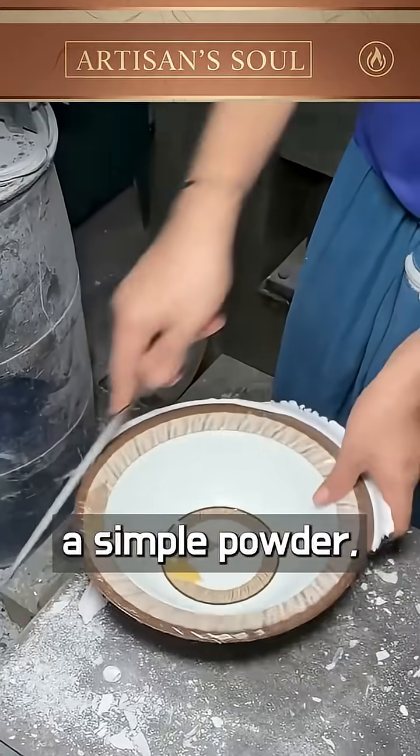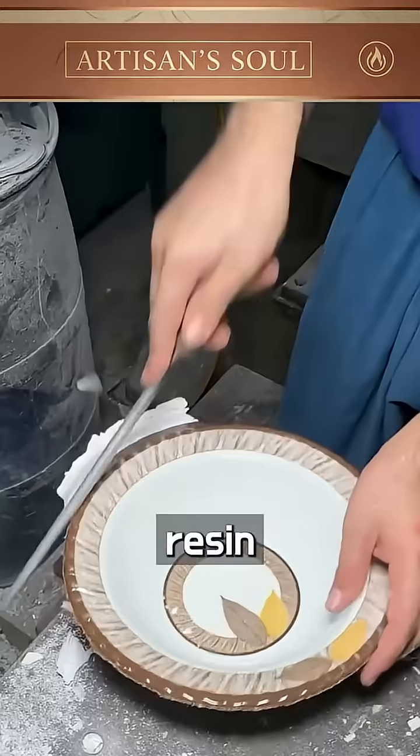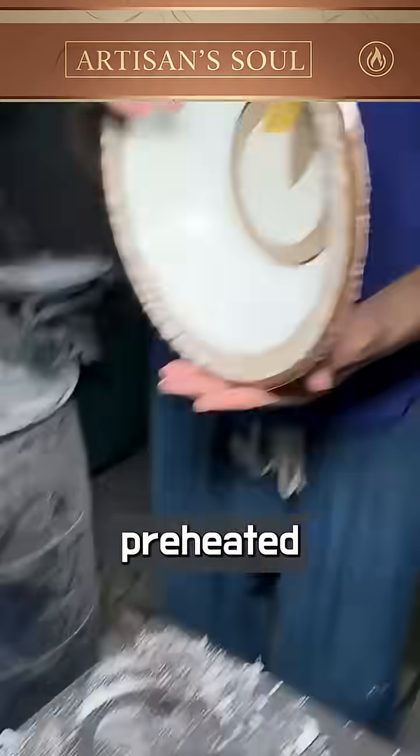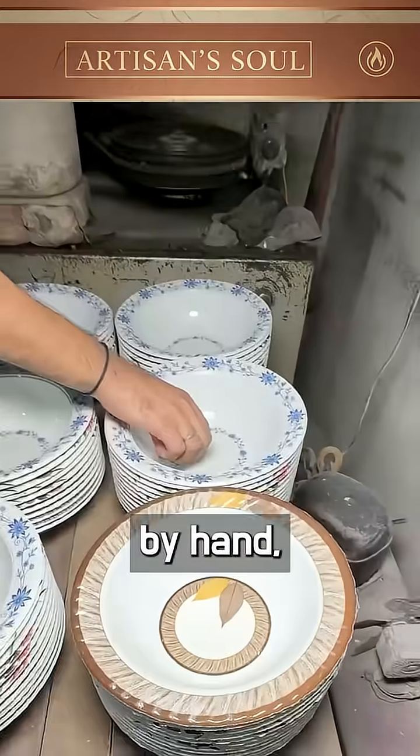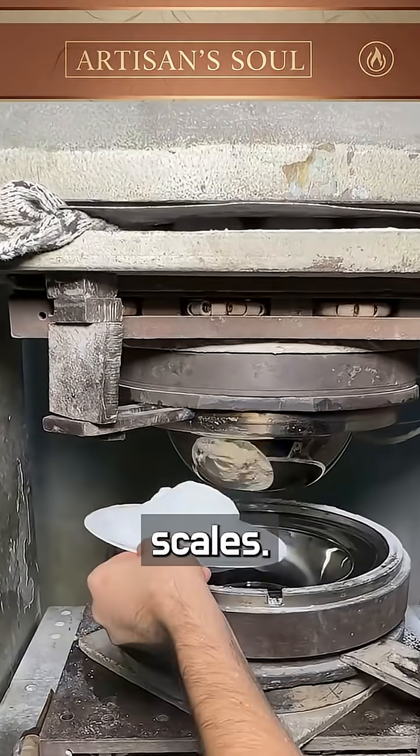Every plate begins as a simple powder, a fine blend of melamine resin and craftsmanship. The mold is preheated, the press prepared, then the mixture is poured, measured by hand, not by sensors or digital scales.